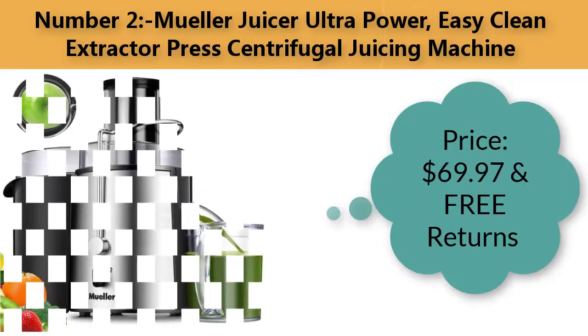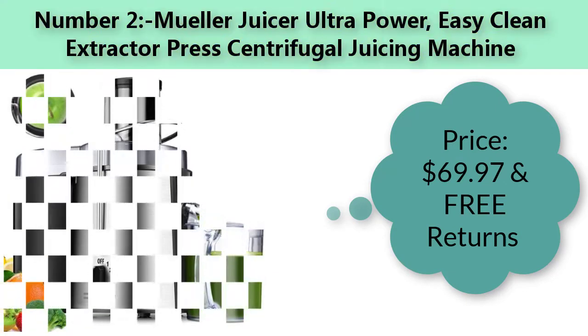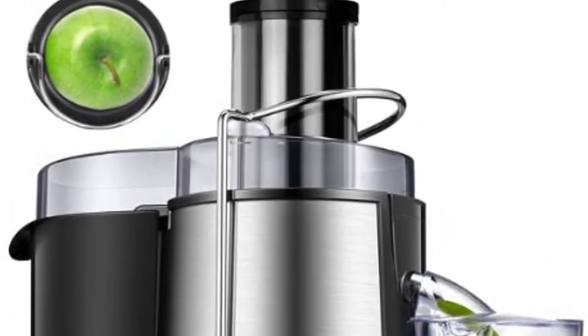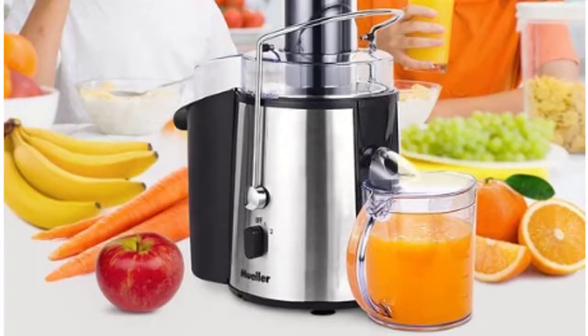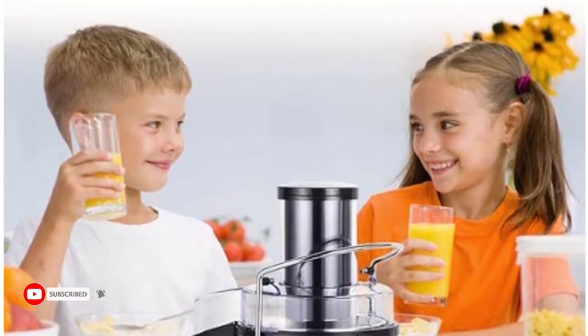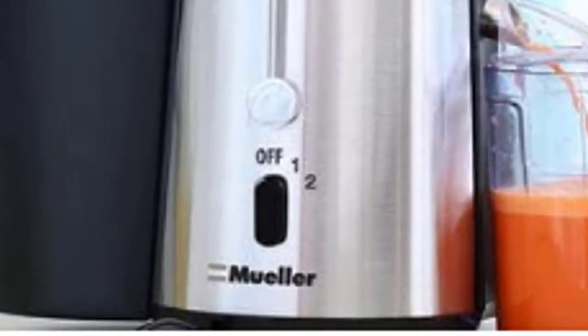Number two: Muller ultra power easy clean extractor press centrifugal juicing machine. Price: sixty-nine dollars and ninety-seven cents with free returns. Under its sleek modern stainless steel design and low countertop footprint, it packs the punch of a much larger, bulkier, and more expensive juicer at a fraction of the size and cost.